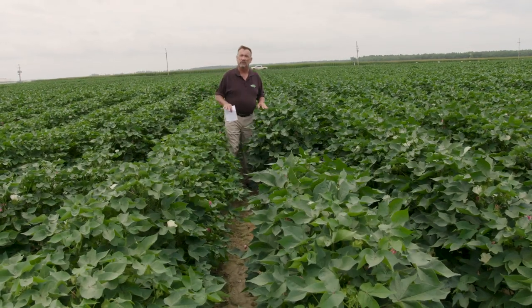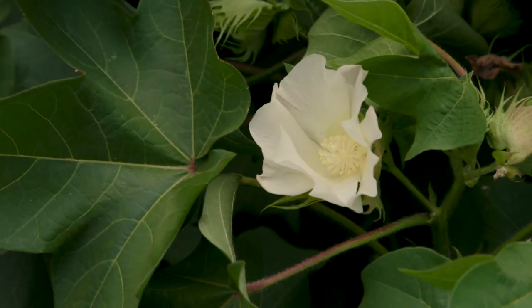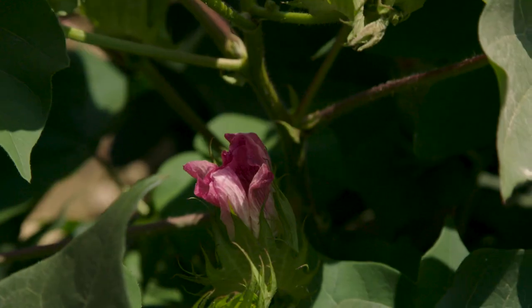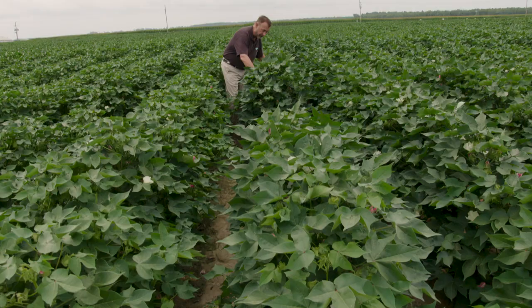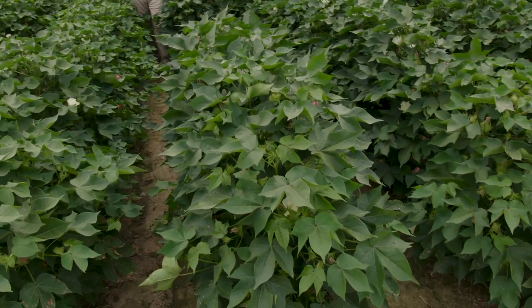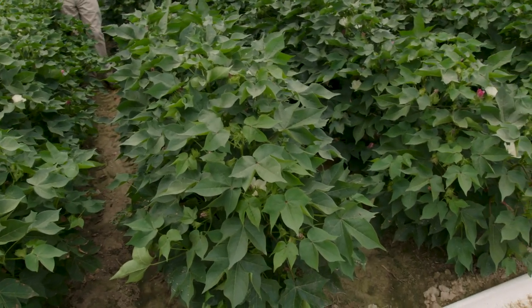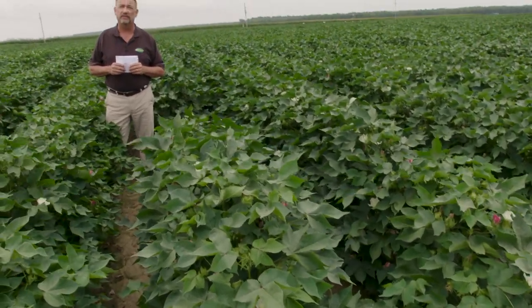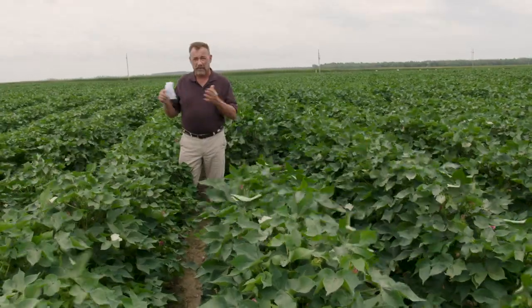Overall plant height is going to end up about the same, but it's easier to control. The last one we looked at was a node above white flower about four; this one's about a five and a half, so they're beginning to take a little bit longer to mature. But the boll load on this is really good. This one did particularly well around northeast Arkansas, around the Jonesboro area — our NPE growers last year had a great run with this. Fiber quality is good; the fiber length and strength are both better than 1518 and 1725. So Delta Pine 2020 is another good replacement for 1518 that picks up Bolgard III.